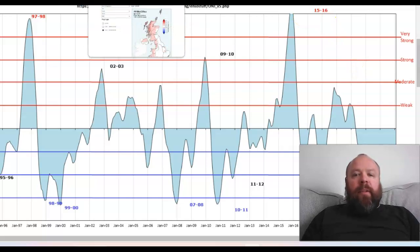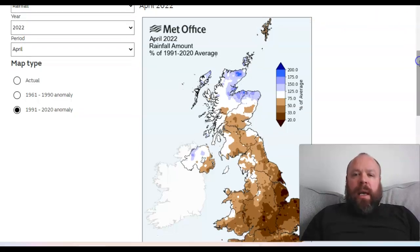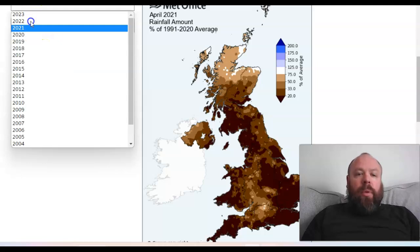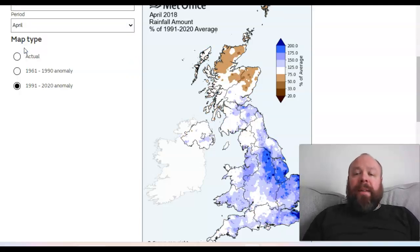If we look at the rainfall distribution here in particular, it is very, very interesting. So this is April of 2022 — we are expecting wetter than average conditions to lessen as we go through the second half of the month. April 2022 was wetter than average across the far north of the UK, but the bulk of Scotland, England, Wales, and Northern Ireland had a drier than normal theme. April 2021 — very, very dry. April 2020 — very dry. April 2019 — very dry. And you have to go back to April 2018 for the last time we had a wetter than average month.